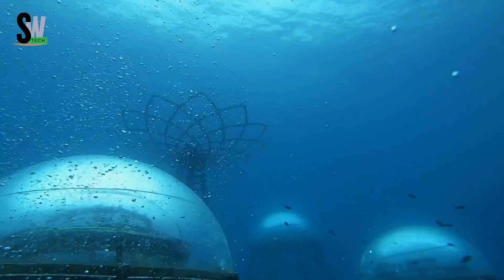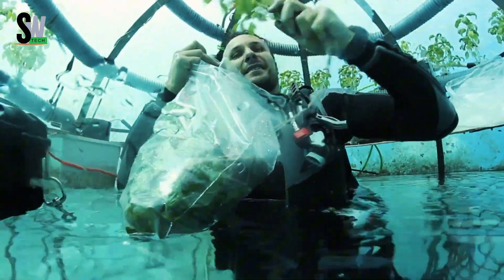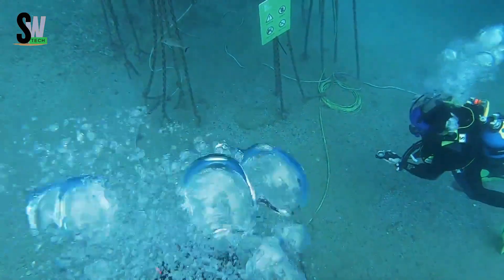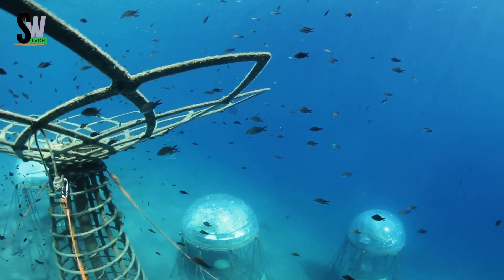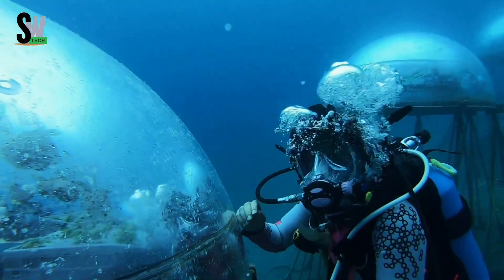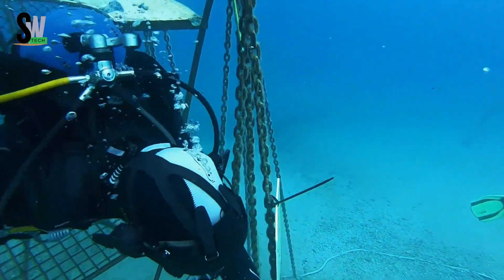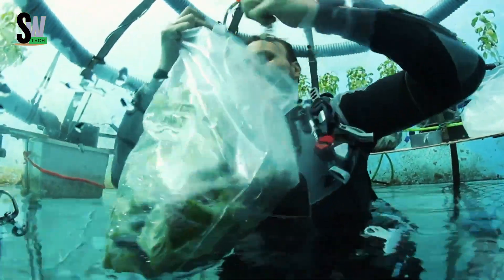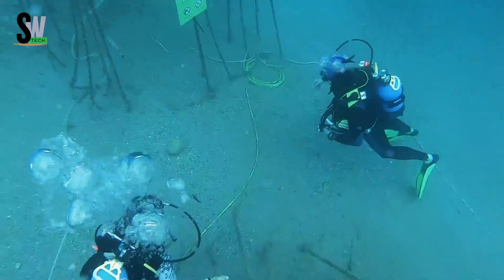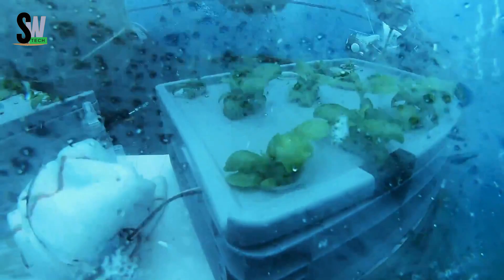Freshwater for irrigation is created through seawater condensation, saving one of our planet's most precious resources. Because traditional farming consumes nearly 70% of global freshwater, Nemo's Garden is an innovative and sustainable solution. Each dome is equipped with sensors that constantly track temperature, humidity, light, and gas levels to keep the crops growing under perfect conditions. This project explores smarter, eco-friendly ways to produce food in a world with limited resources.